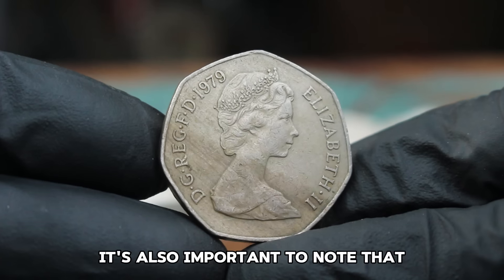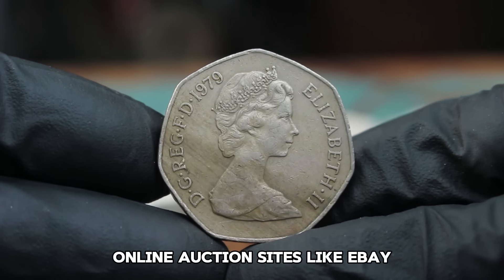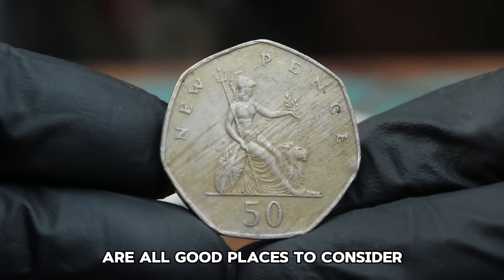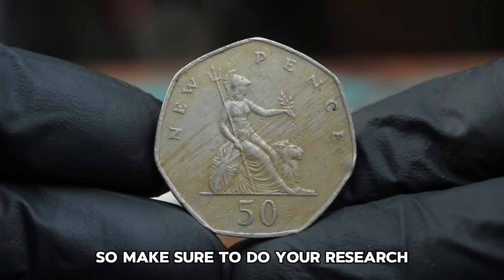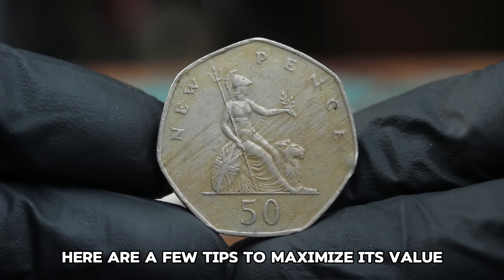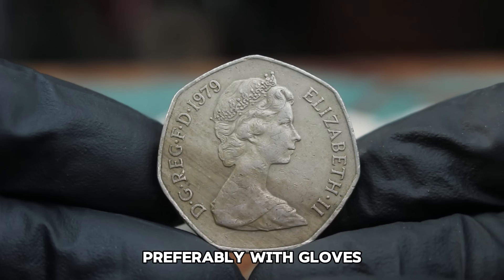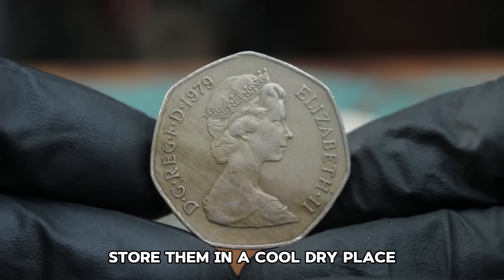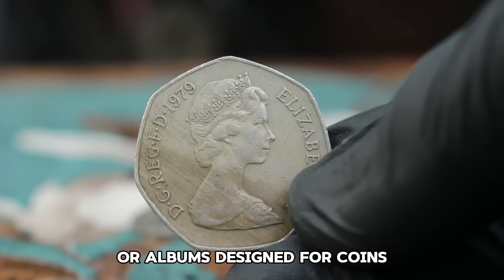It's also important to note that where you sell your coin can affect the price. Online auction sites like eBay, specialized coin auction houses, and reputable coin dealers are all good places to consider. Before you rush off to sell your coin, handle your coins with care, preferably with gloves, to avoid adding fingerprints or scratches. Store them in a cool, dry place and consider using protective cases or albums designed for coins.